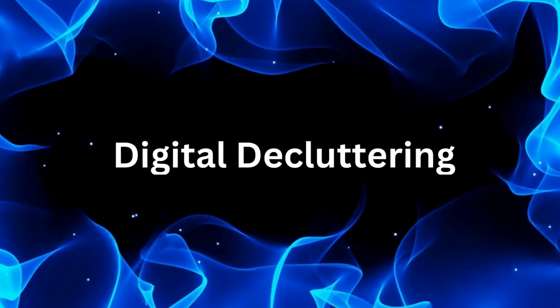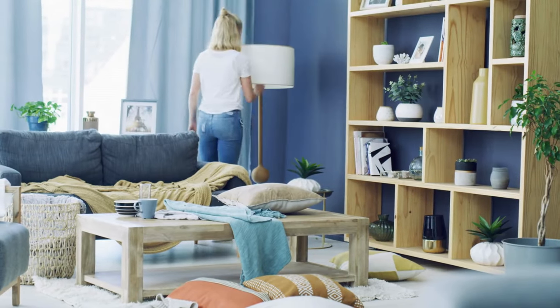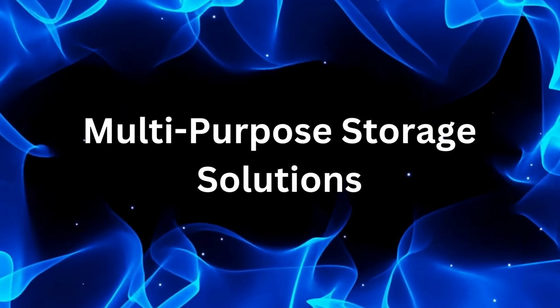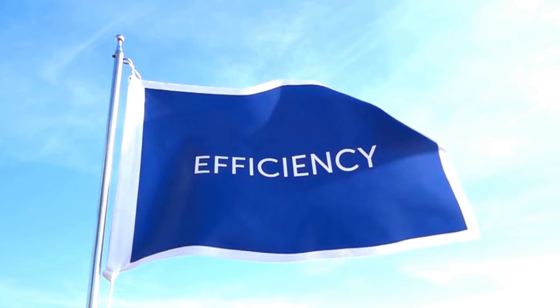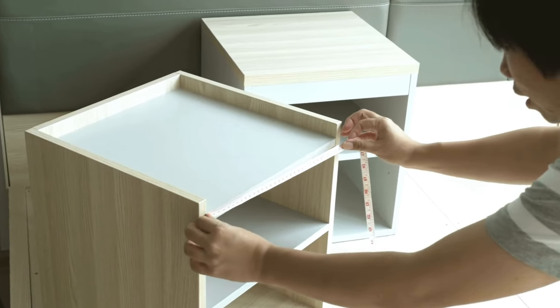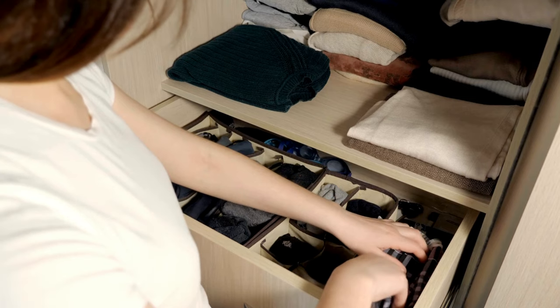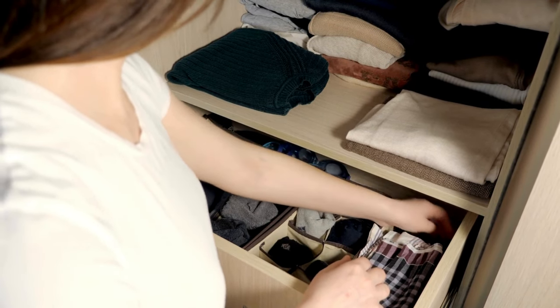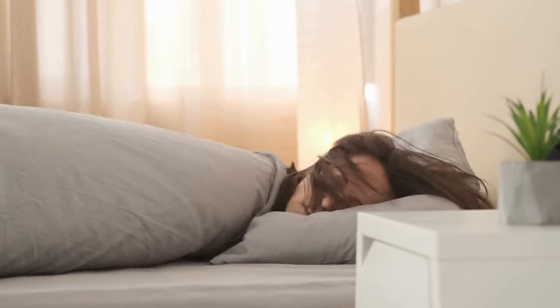Number four: digital decluttering. Lazy habits aren't just for physical clutter. Take a few minutes each week to delete old files, organize your desktop, and unsubscribe from unnecessary email lists. Number five: multi-purpose storage solutions. Lazy people love efficiency. Invest in furniture that doubles as storage, like ottomans with hidden compartments or beds with built-in drawers. It's clutter-free living with minimal effort.